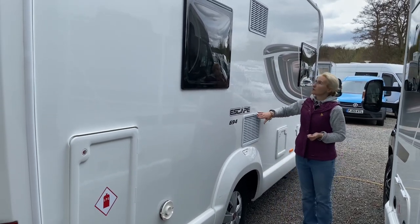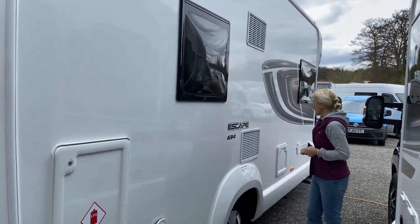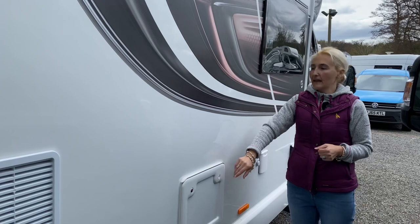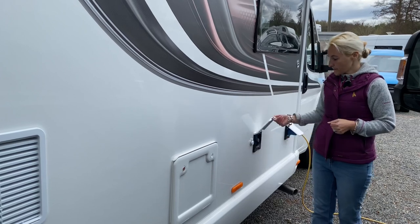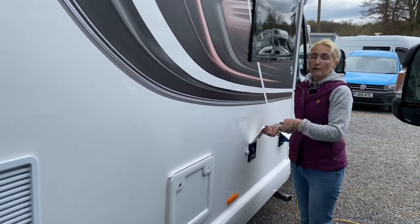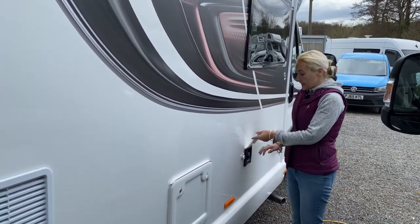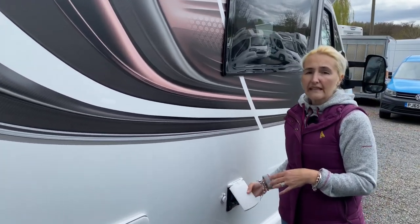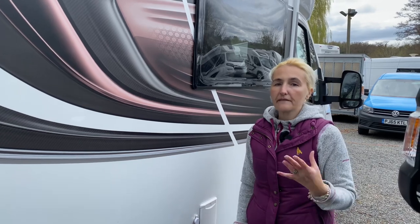Coming down we see the external Dometic vents for the tower fridge and freezer. We find the toilet cassette, which indicates the washroom will be here. Then we have the water filler point and a 12-volt connection — you can fill up at a motorhome service point or at home, or use an aqua roll with a 12-volt pump on-pitch. The fresh water tank is 100 litres and the waste water tank is 68 litres, so you'll be fine off-grid for several days.